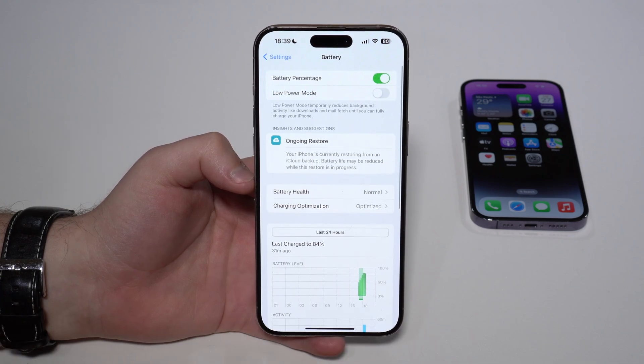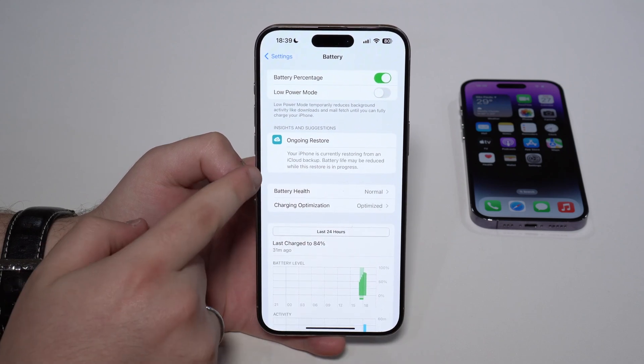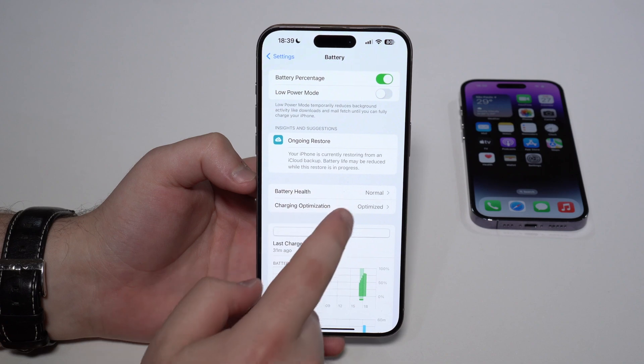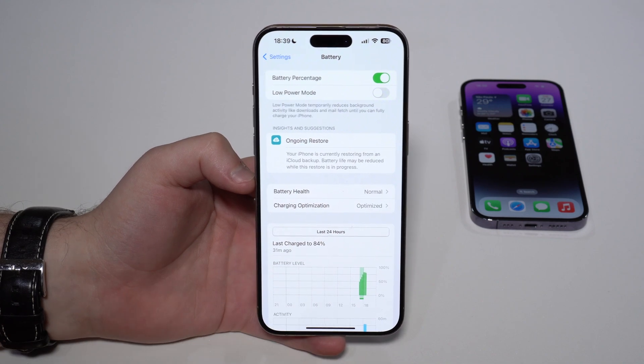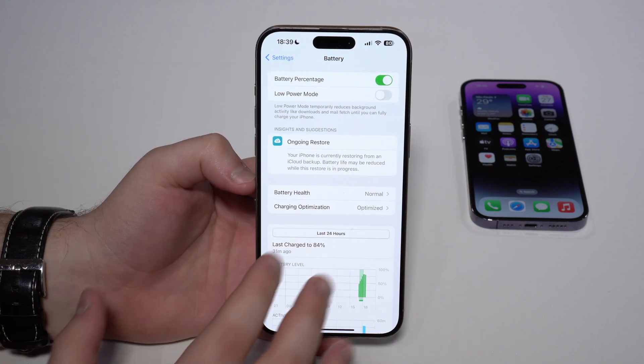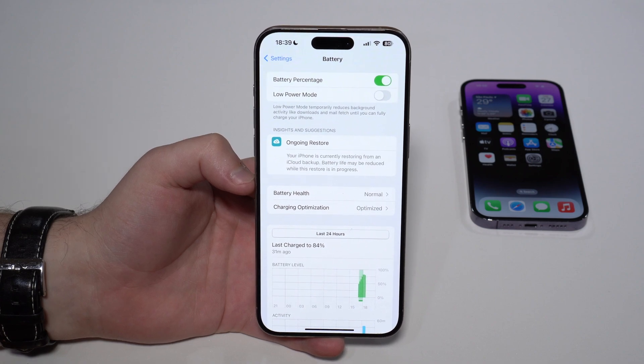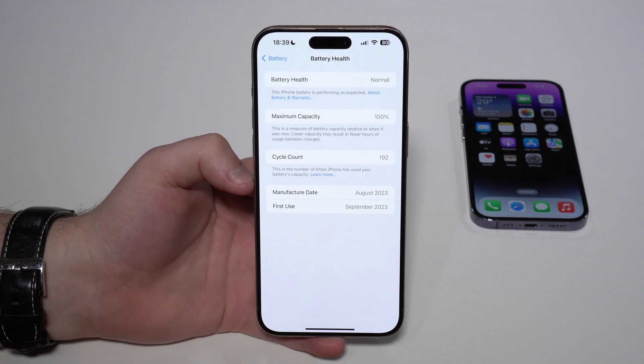You can see that this section is a little bit changed. We have Battery Health and Charging Optimization right here, and it says 'Normal.' Please keep in mind that this new UI is exclusive to the iPhone 15 series. So if you tap on Battery Health, you will...